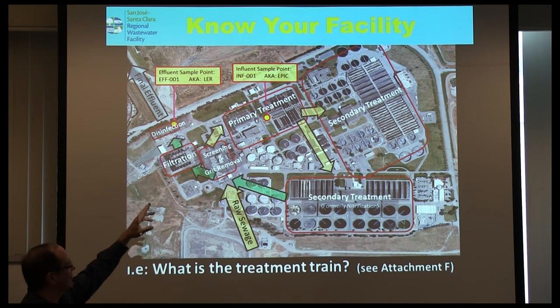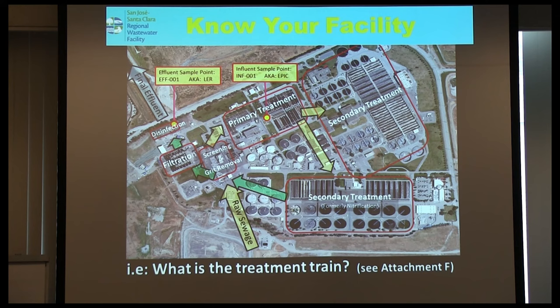The treatment train at the San Jose plant is: grit removal, screening, primary treatment, two different secondary treatment areas, wastewater flows to filtration, then disinfection, then out to the Bay. Know where your regulatory sample points are. If you're not strong on how your treatment plant works, the one thing you want is your chief plant operator standing right next to you when you're getting inspected.